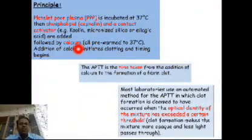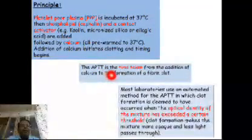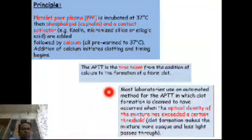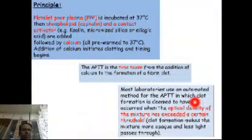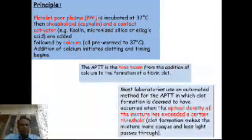Remember, we have to pre-warm all of this to 37 degrees. PTT is the time taken from addition of calcium to the formation of a fibrin clot. Most laboratories use an automated method of APTT in which clot formation is deemed to have occurred when the optical density of the mixture has exceeded a certain threshold — that is, clot formation makes the mixture more opaque, less light passes through, and this is detected by the machine, giving us the partial thromboplastin time.